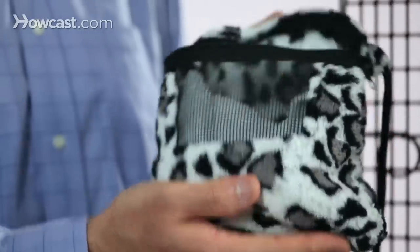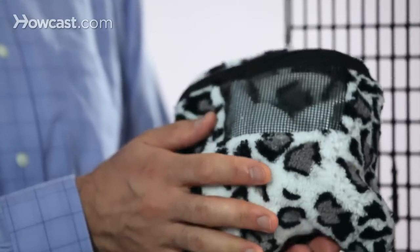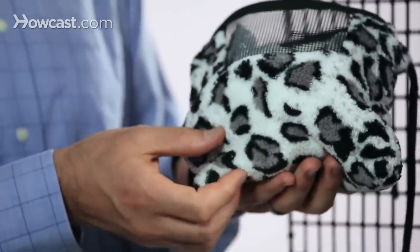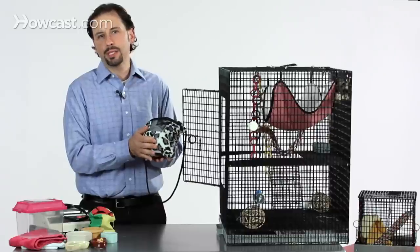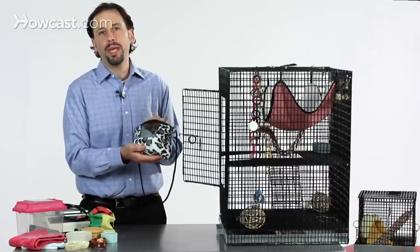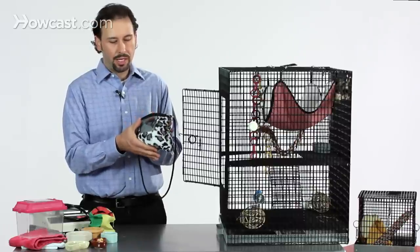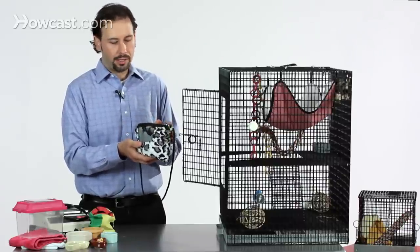One of the most important accessories you'll ever have for a sugar glider is going to be the pouch. These types of pouches are widely available wherever sugar glider supplies are sold. They come in a number of different sizes, shapes, colors, and designs, and there are a number of people who make them or know somebody who can sew or put together one of these pouches.